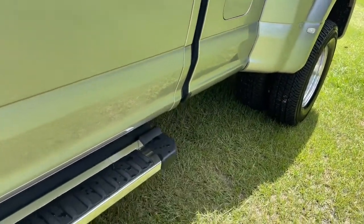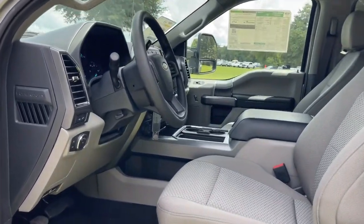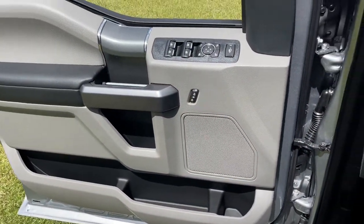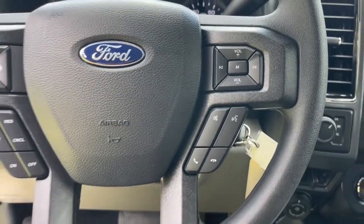The following are some of this vehicle's highlighted options: navigation system, keyless entry, heated driver's seat, fog lamps, power driver's seat, electronic stability control, aluminum wheels, trailer hitch, intermittent wipers, and running boards.